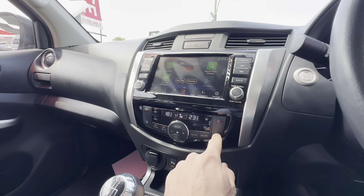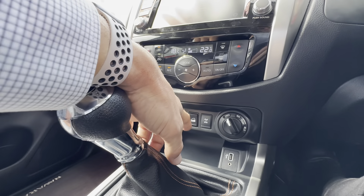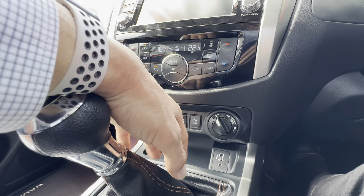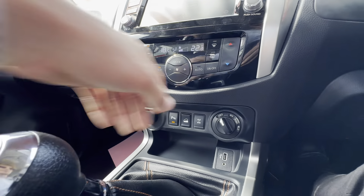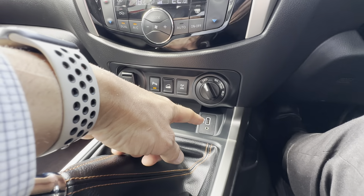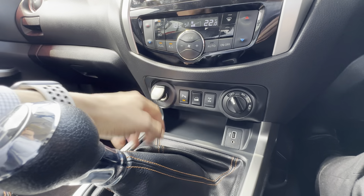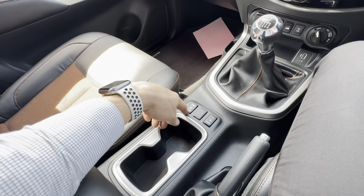Touchscreen audio display — all your Bluetooth and everything like that is on there, and we've got built-in maps as well. Aircon settings with dual climate control, so you can have driver's side and passenger side at different temperatures.